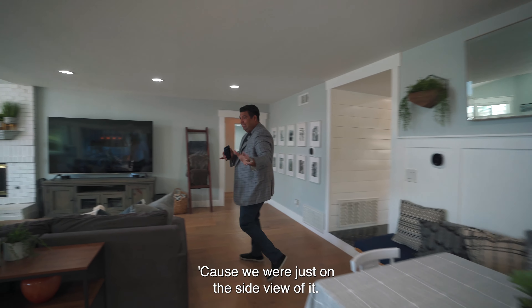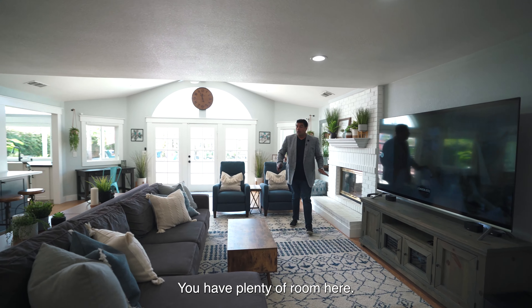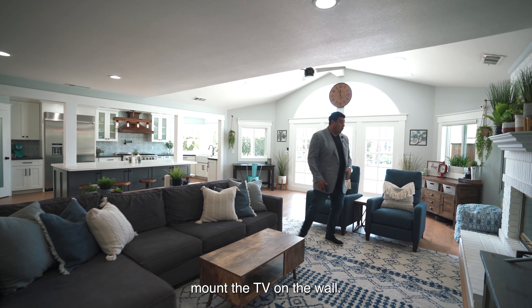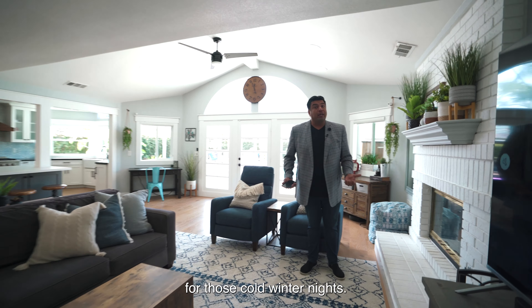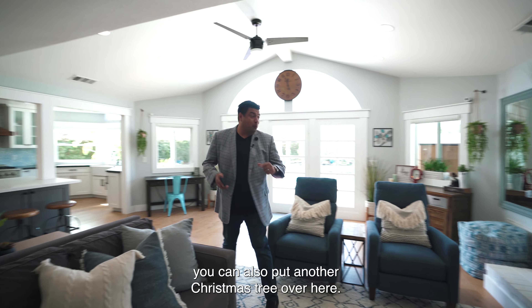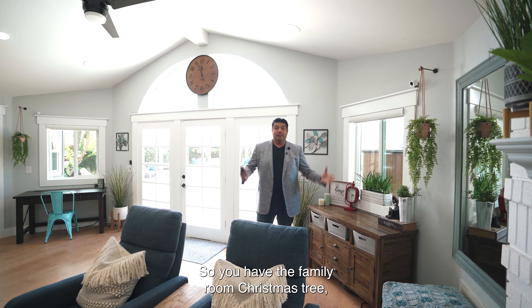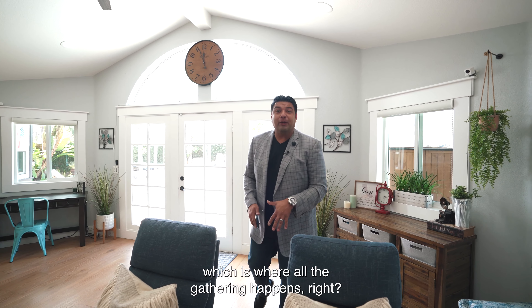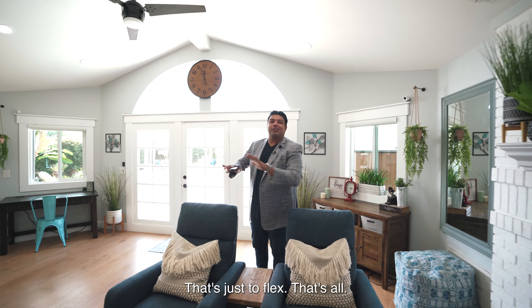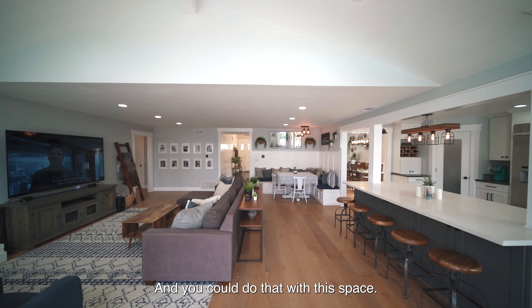Let's go into the family room — look at how big this space is. You have plenty of room for a big sectional, or seats like our clients have, with the TV mounted on the wall. You've got the fireplace for those cold winter nights. And because we're in the holidays, you can put another Christmas tree here in the family room where all the gathering happens. The one out front is just to flex.